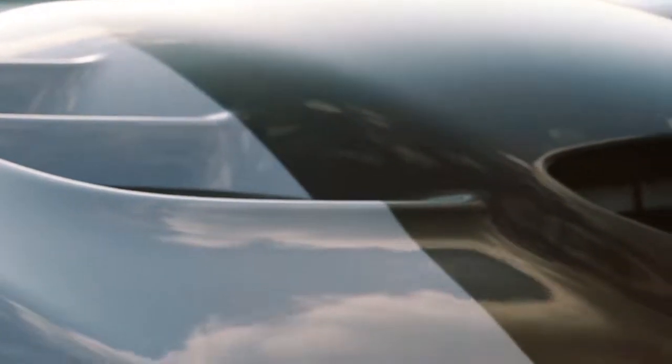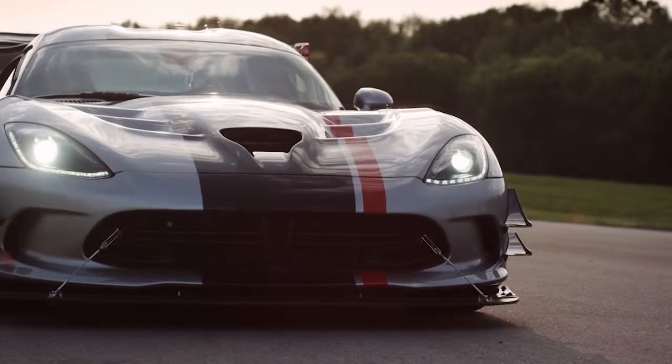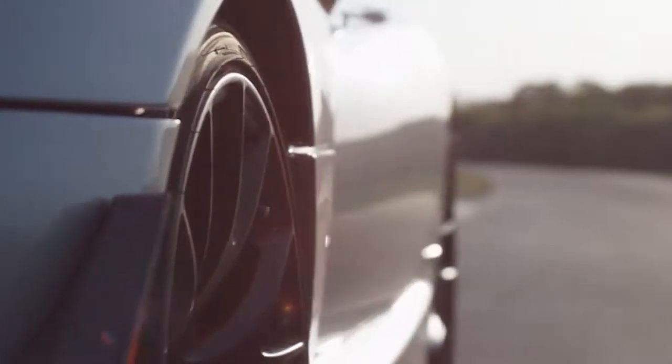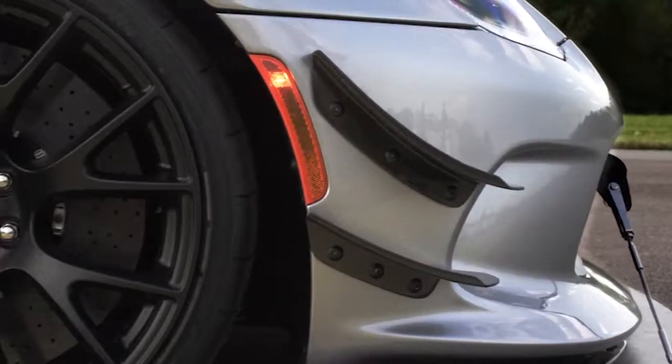There is a car that is a legend — it has been winning races for decades. But how do you make a legend better? You make an ACR that goes even faster.